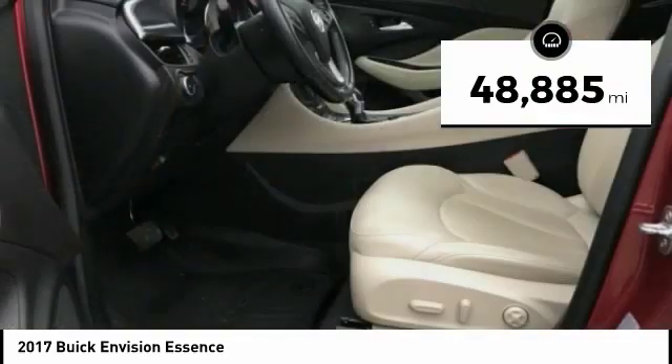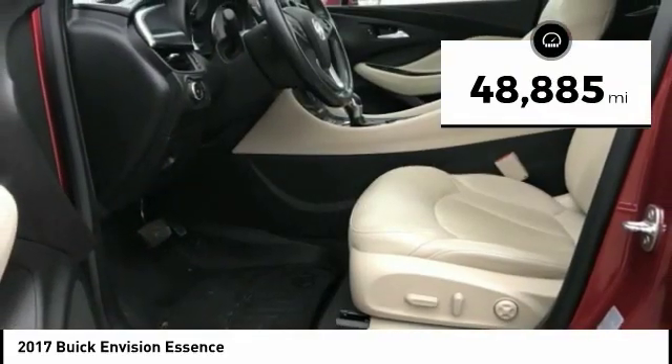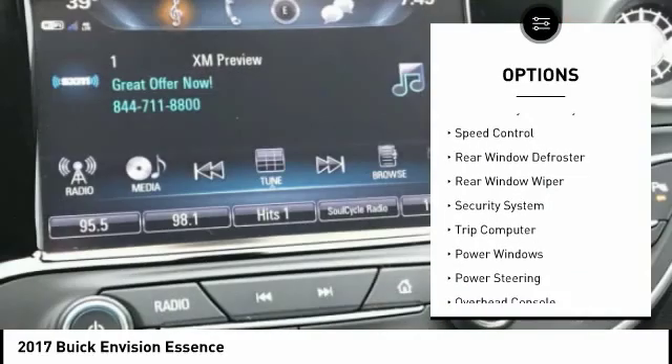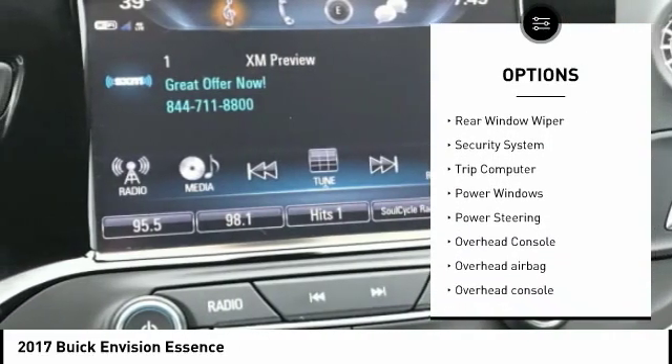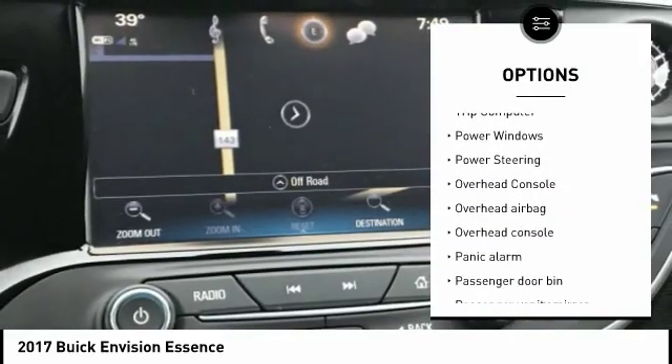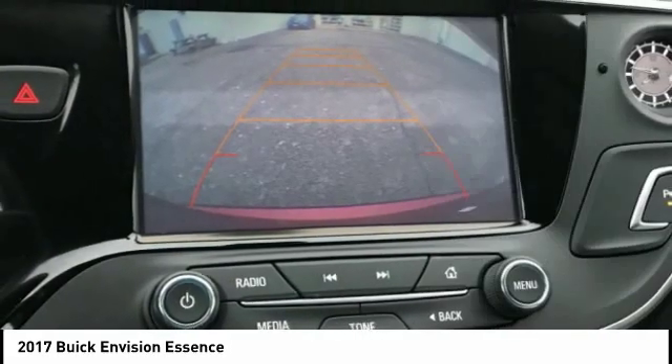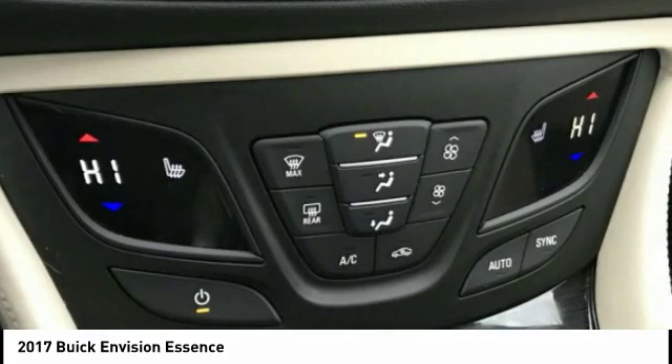This vehicle has less than 50,000 miles. Here are some of this vehicle's great options: traction control, remote keyless entry, speed control, rear window defroster, rear window wiper, security system, trip computer, power windows, power steering, and overhead console.